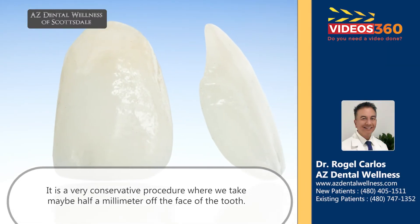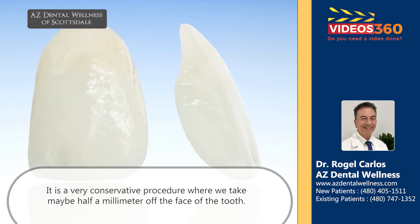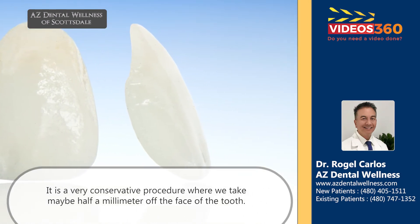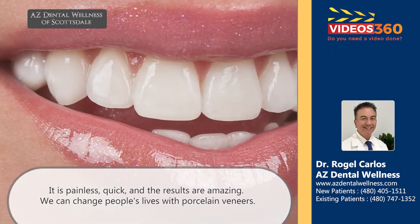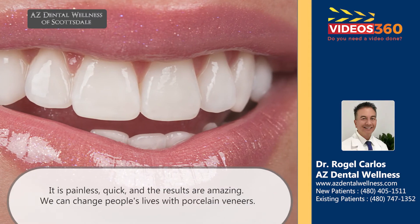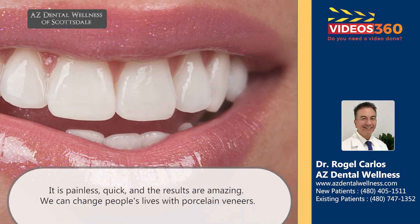It's a very, very conservative procedure. We only take off maybe just half a millimeter of the face of the tooth — therefore it's painless, it's quick, and the results are amazing. We can really change people's lives with porcelain veneers.